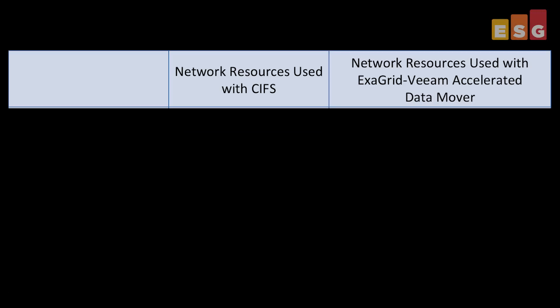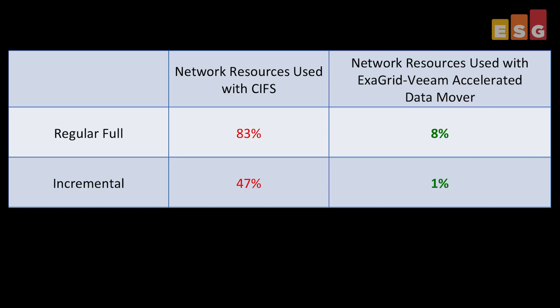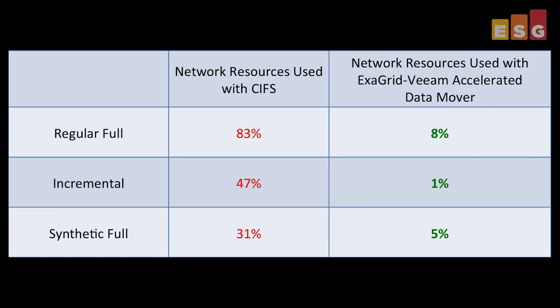With most backup tasks moved to the ExaGrid appliance, there's much less bandwidth needed for backups. As this table shows, the ExaGrid Veeam Accelerated Data Mover used significantly less bandwidth, in each case dropping from double digits to less than 10%.